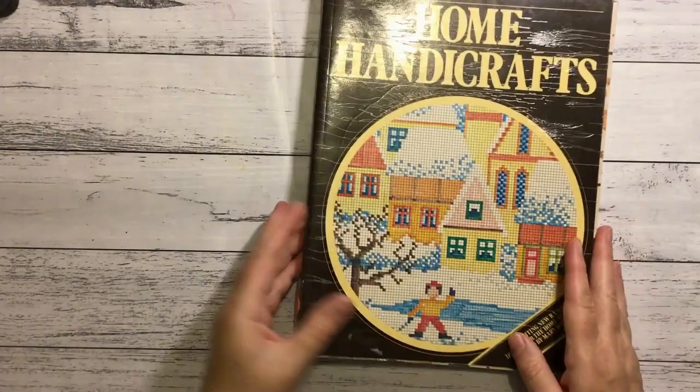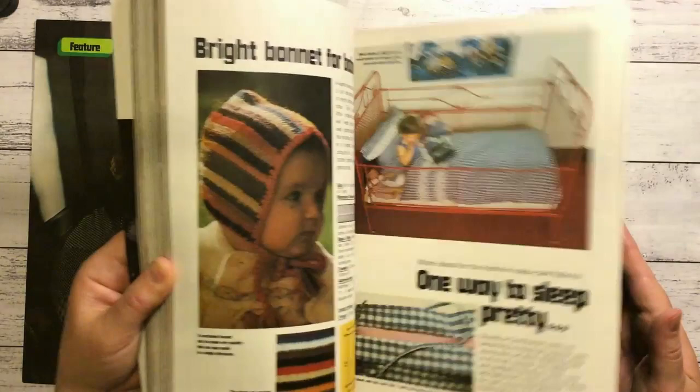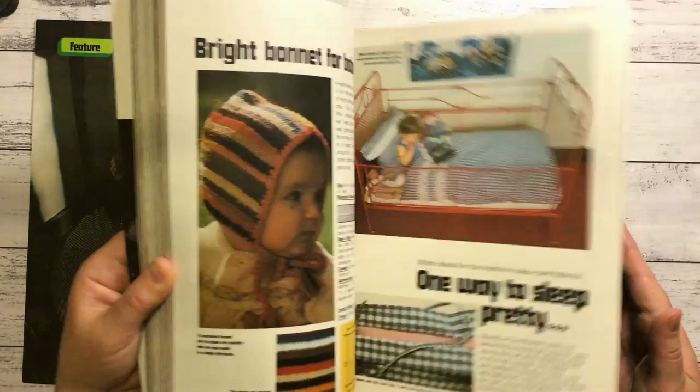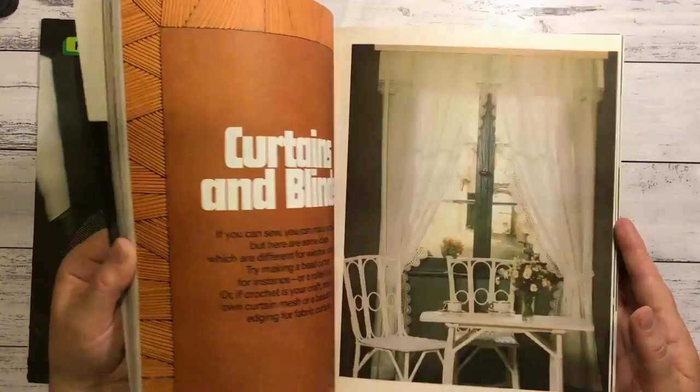Home Handicrafts - this would have to be 60s or 70s. It'll probably go with all of my Golden Hands books that I need to cut up. I just want to cut them up and make some retro crafty journals for anyone who might be interested.